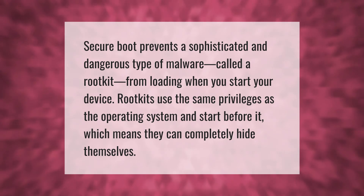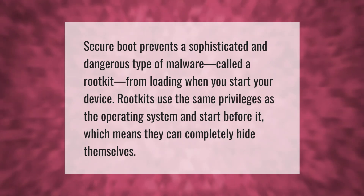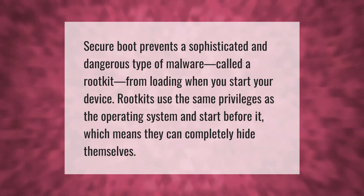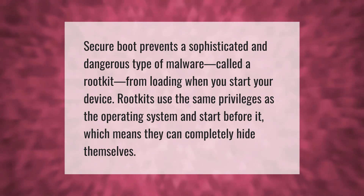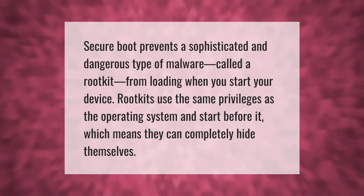Secure boot prevents a sophisticated and dangerous type of malware called a rootkit from loading when you start your device. Rootkits use the same privileges as the operating system and start before it, which means they can completely hide themselves.